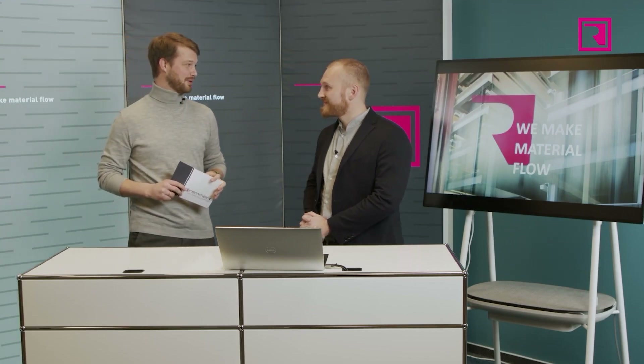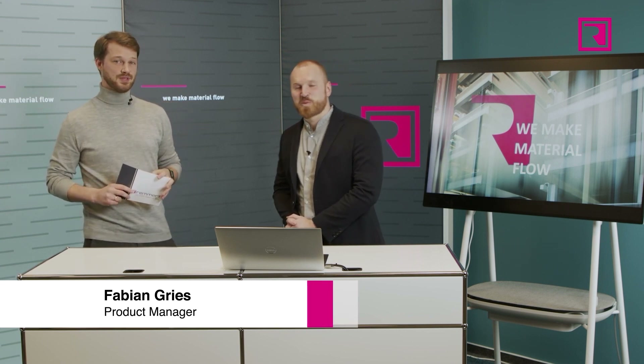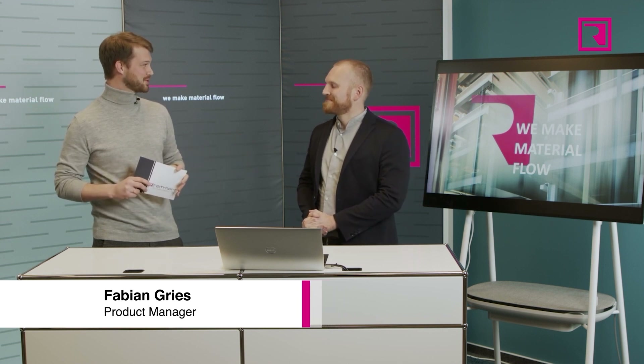The productivity pressure on sheet metal processing is increasing more and more, and today many laser centers are already automated with automatic loading and unloading. But the shortage of skilled workers is forcing companies to automate further. Today we want to talk about the supreme discipline of automation: automatic sorting. I'm Philip, and I've enlisted our product manager Fabian to discuss this topic.